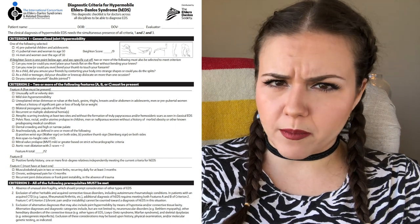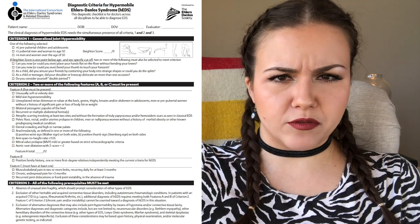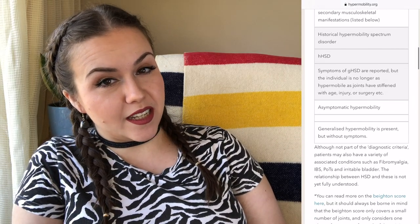As you can see, the HEDS criteria are super formalized — there are categories, very formal, very rigid, lots of categories. And here is the diagnostic criteria for HSD: way less formal, it's just like a list of stuff.